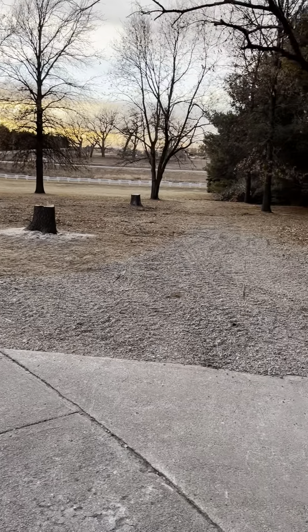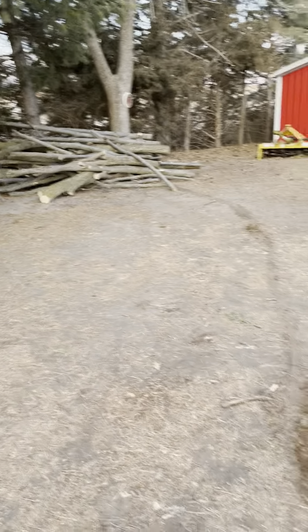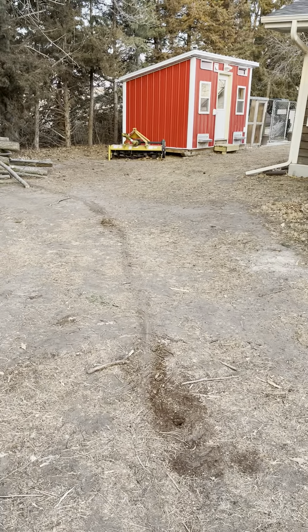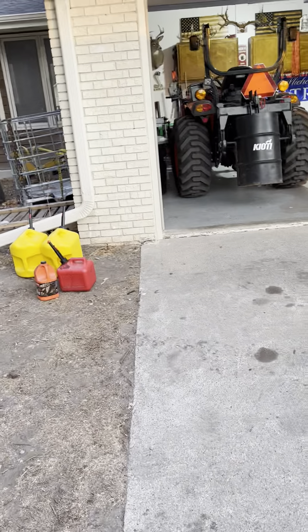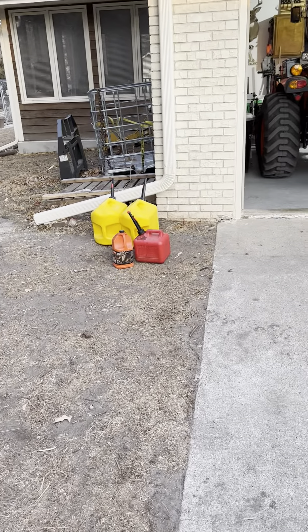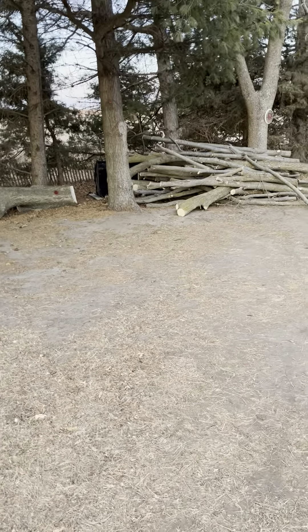I'll tell you what, that little tractor right there saves my tail. Yesterday we worked cattle all day across the road where I have my steers, and we used it moving hay bales, moving fence panels, and we pushed in a grain cart — gravity wagon I guess it was. That tractor does it all.